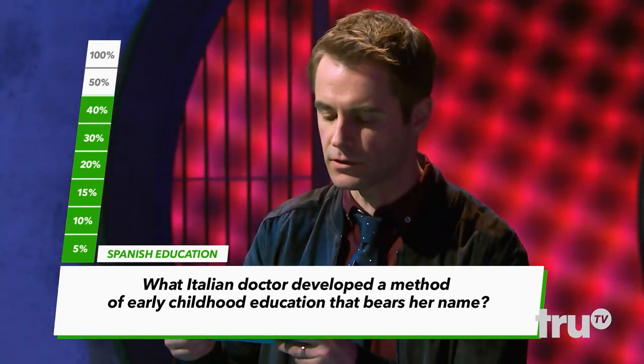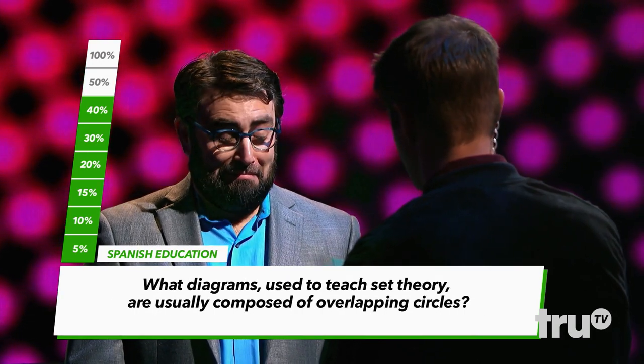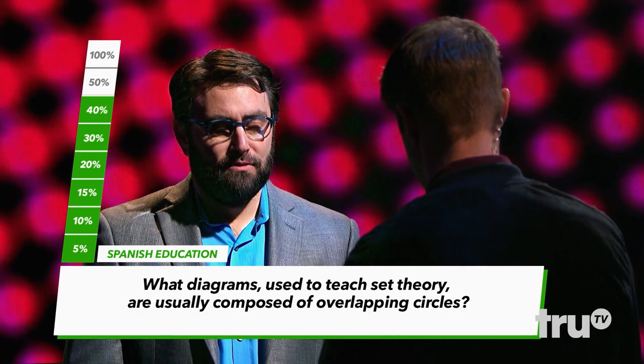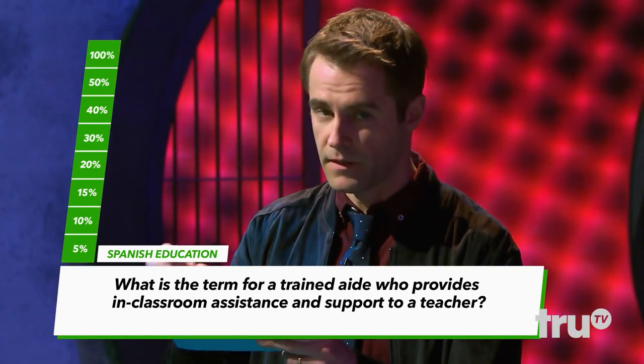What Italian doctor developed a method of early childhood education that bears her name? Dr. Mario. Incorrect. What diagrams used to teach set theory are usually composed of overlapping circles? Venn diagrams. Correct. What is the term for a trained aide who provides in-classroom assistance and support to a teacher? Parapro. That's correct. That is eight correct.